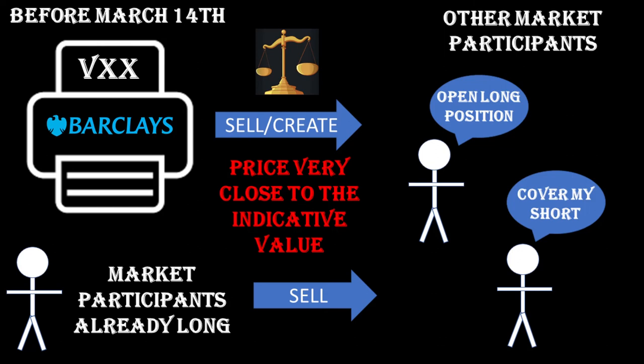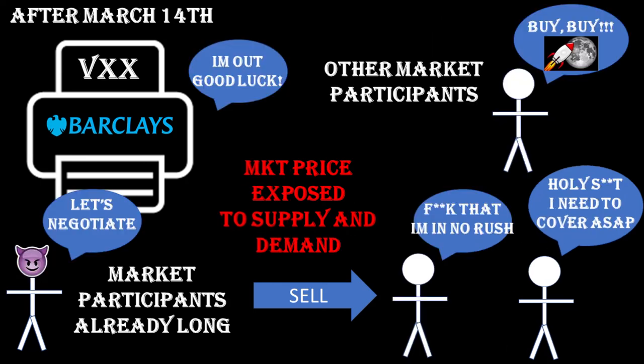The constant supply provided by Barclays prevented any other holders of VXX from trying to sell far from the indicative value — there was balance in the market. However, the balance was broken on March 14. Without Barclays, the market is broken. The supply dried up, so other holders of VXX are in the driver's seat now. They have no incentive to keep the market functioning in an orderly manner — their incentive is to sell as high as possible. This is exacerbated when on the other side you have a relevant number of participants short VXX. When those two elements combine, the price disruptions can be brutal.